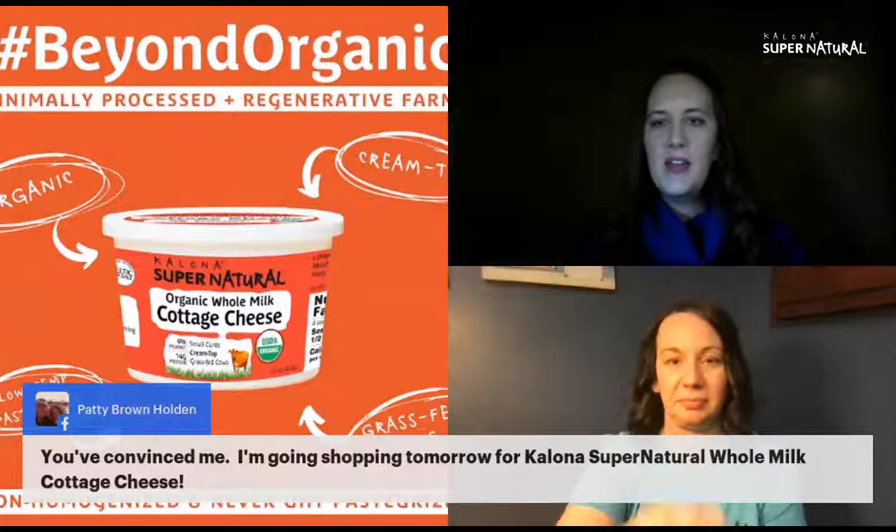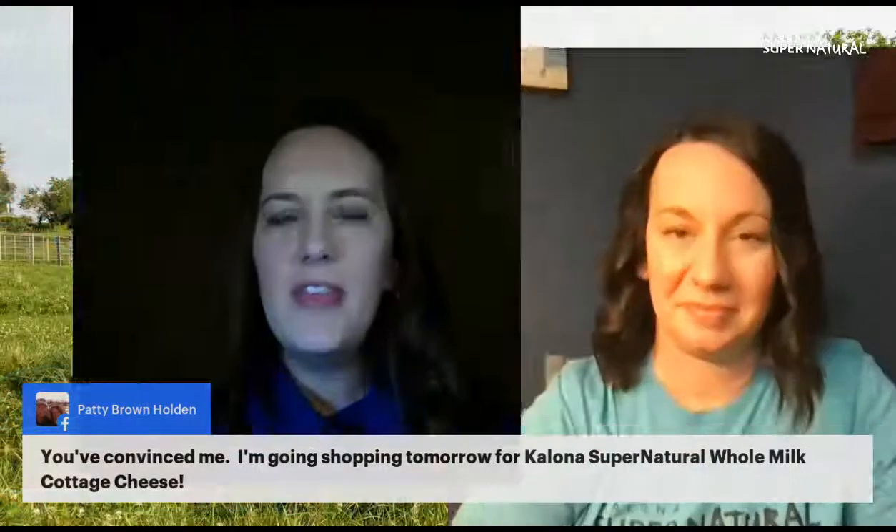Elise is excited about all the great ideas coming from the community and suggests starting a cottage cheese revolution — take pictures of how you're eating it. Kelowna Supernatural encourages you to tag them on Facebook or Instagram whenever you use their products, especially if it's in a recipe.